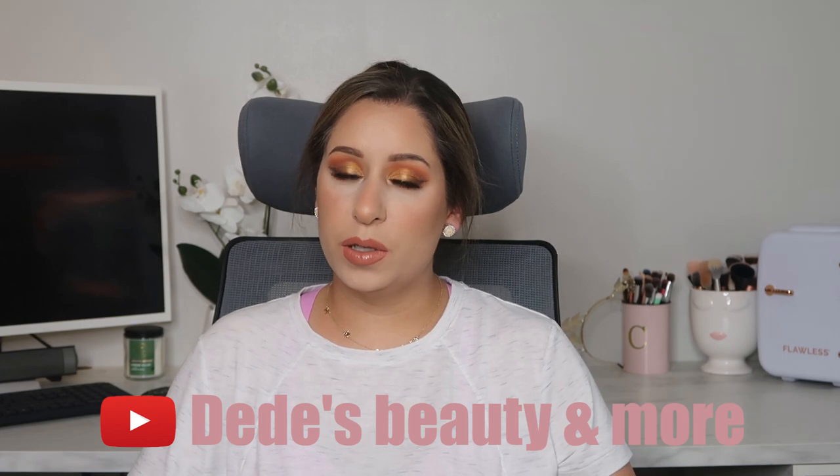Hey you guys, welcome to my channel — if you're new, or welcome back! In this video I'm going to be doing a palette bingo game with my friend Didi. This is a collaboration video; we're going to be using the 'Your Golden' palette from ColourPop. She reached out and asked if I wanted to do this collab and I was really excited because I'm trying to get back into filming again. Everything I use in this video will be linked down below.